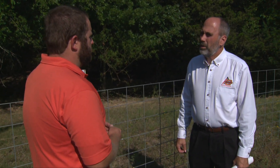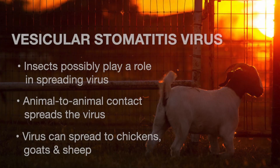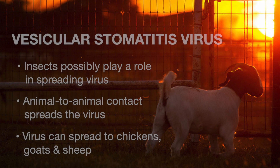So how exactly does this virus spread? We're not exactly sure. We think that insects play a role, and then once it's in animals it'll spread from animal to animal as they come in contact with saliva or those vesicles where the virus is. It can spread to just about any of our food animals, which is concerning. It's one of the reasons we get upset about vesicular stomatitis virus — we can't differentiate it from foreign animal diseases like foot and mouth disease or swine vesicular disease. The only way we can tell the difference is through laboratory testing.